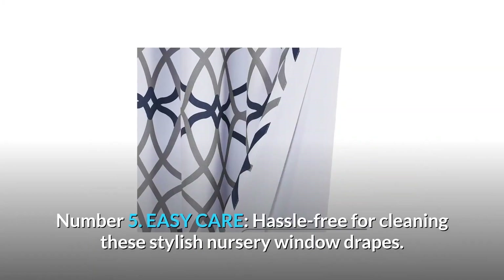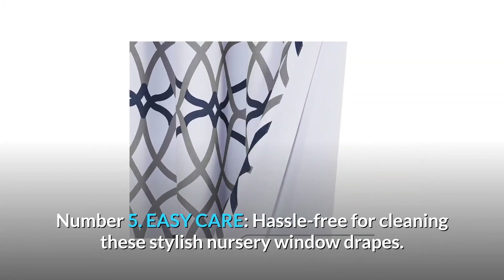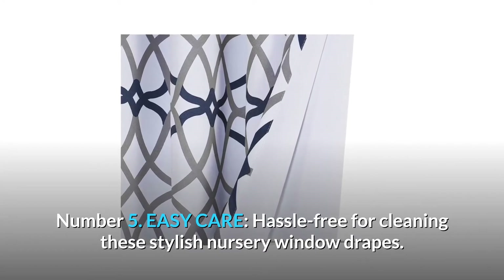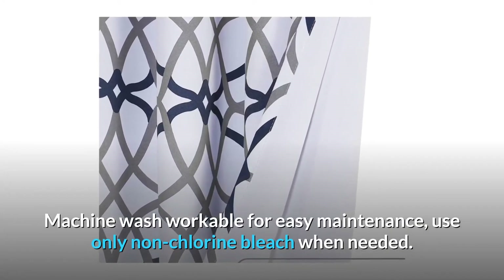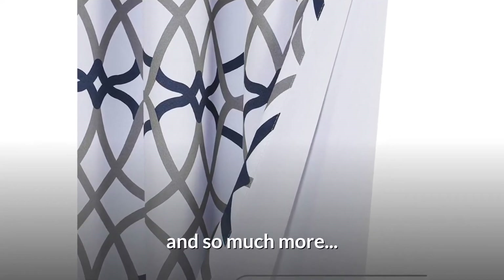Number 5: Easy Care. Hassle free for cleaning these stylish nursery window drapes. Machine washable for easy maintenance — use only non-chlorine bleach when needed. And so much more.